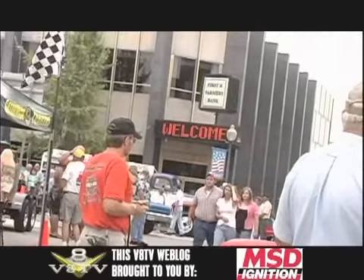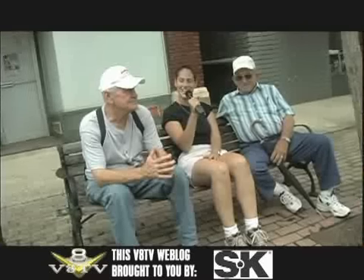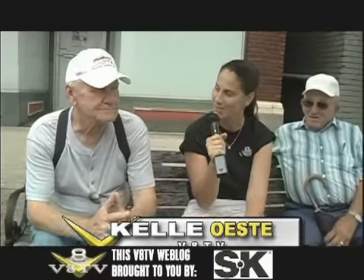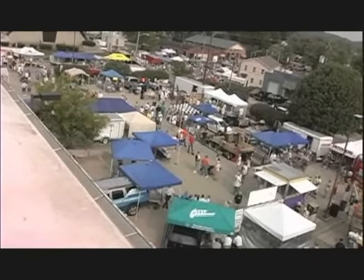So here we are in downtown Somerset, Kentucky on the Summer Nights Cruise. We just invaded this town, and we found two local guys hanging out on the park bench checking it out. We'd like to know what your opinion is of all these cars coming into your town. Oh, I'm for it. I've been to every car show since the beginning. It's a fun thing for me to get out, walk all day around and look at all the back parking lots, the main streets, and drags — everything in town filled up with cars.